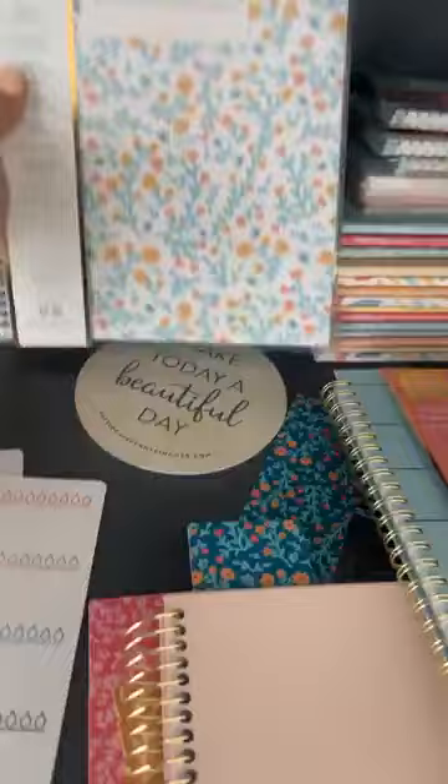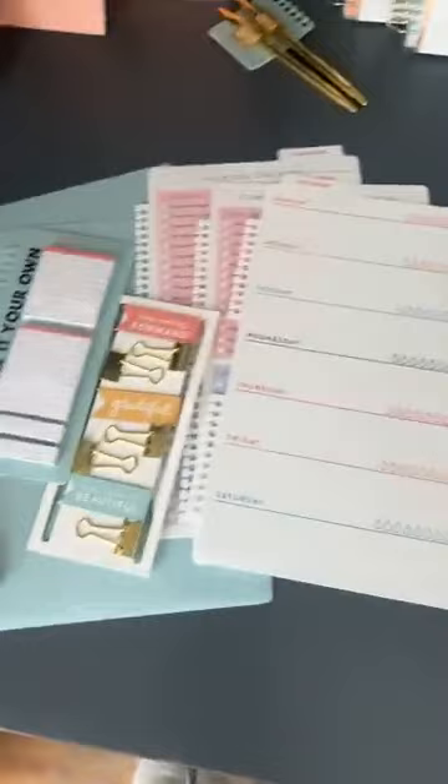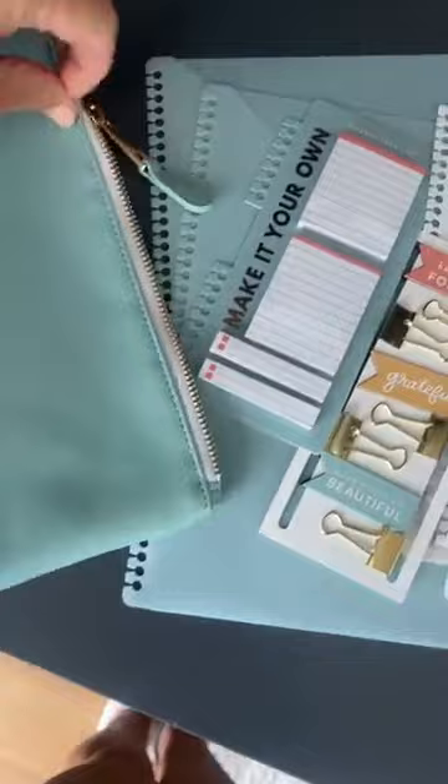I want to show you super fast a couple of things we're going to do this year that are very exciting. We ordered a very limited number of the accessory pack because, being really honest, we cash flow everything and we didn't think anyone would be interested. My husband and I were like, they're so expensive for us to make. So we ordered a super small supply of these accessory packs.